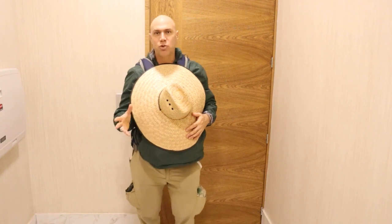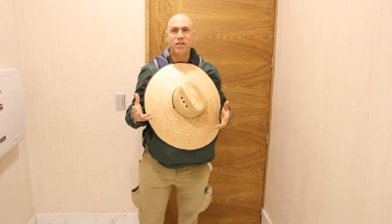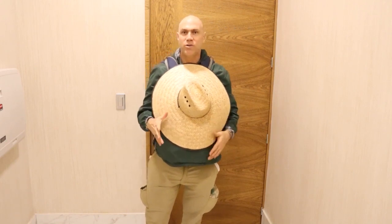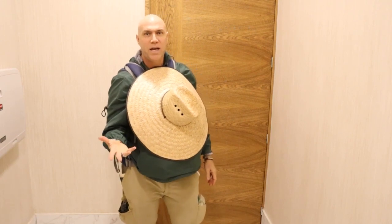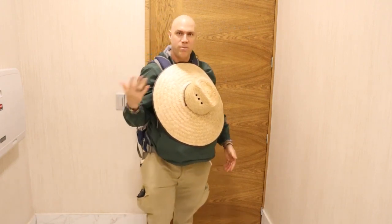I don't check baggage, but some trips like this one I need some extra gear, so I developed some strategies and I wanted to share them with you. Not only is it great to save $2,000, but the more you save, the more you're able to travel.